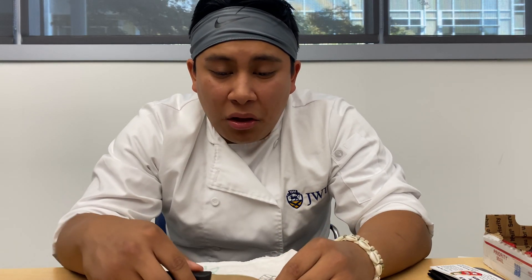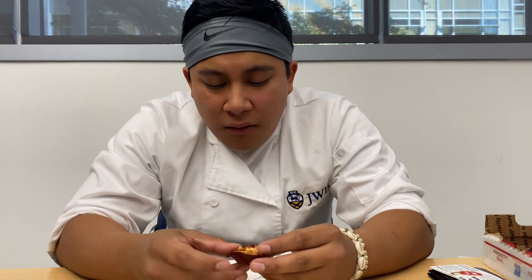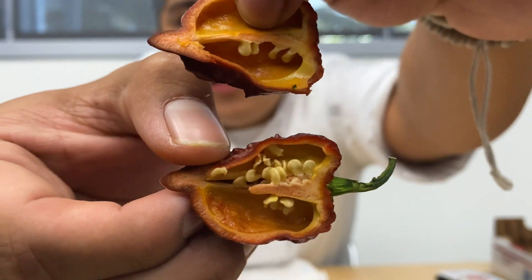Oh wow, it looks painful. Chocobula SM. I hope you guys can see that.